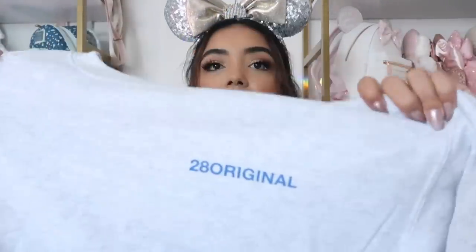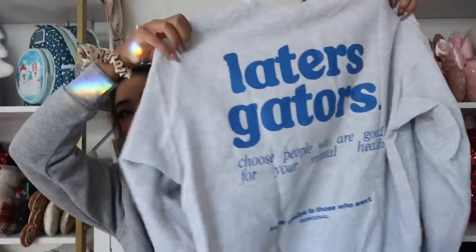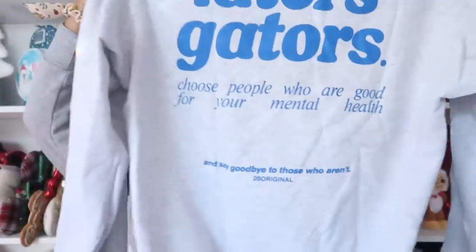Next we have a sweatshirt from 28 Original, probably my number one favorite Disney small shop for clothing. This is the Moon Knight sweatshirt — it says 28 Original on the front, and on the back it says 'laters gators' and 'choose people who are good for your mental health.' I love that her sweatshirts don't scream Disney — no faces, just words that reference the films.